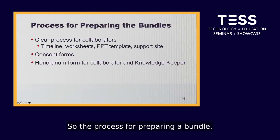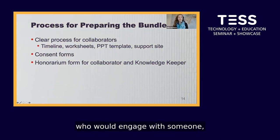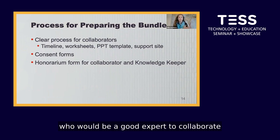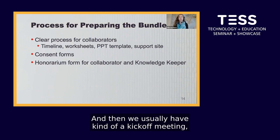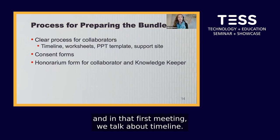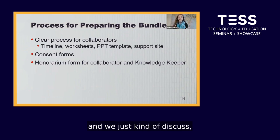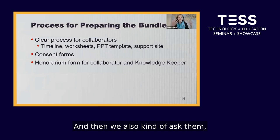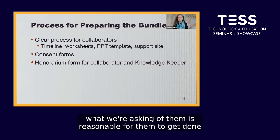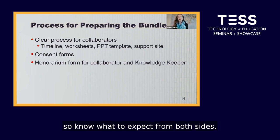For the process of preparing a bundle, Gahondi engages with someone who would be a good expert to collaborate on building a new bundle. Then we usually have a kickoff meeting where we talk about timeline — we have a timeline sheet and discuss what's a reasonable timeline, mindful that the people we work with are very busy. We make sure both sides know what to expect.